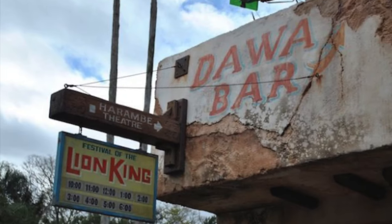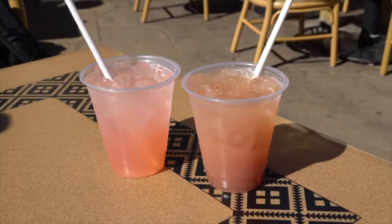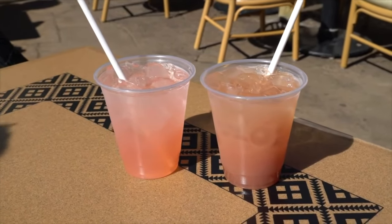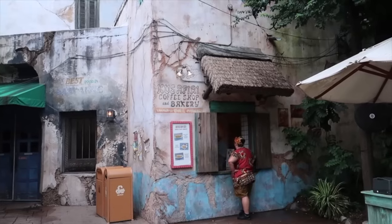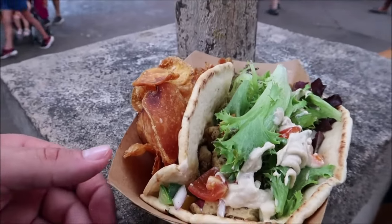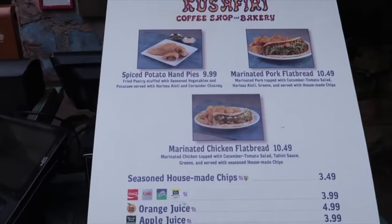On the side of Tusker House is the Dawa Bar where you can find some African inspired cocktails, beers and wines. This is a great place to get a drink before or after a reservation at the Tusker House restaurant. Next up is the Kusafiri Coffee Shop and Bakery which is perfect for an on-the-go breakfast with their biscuits and pastries. During the day you can grab one of their delicious flatbreads or homemade chips, and they also offer a selection of Joffrey's coffees and other beverages throughout the day.